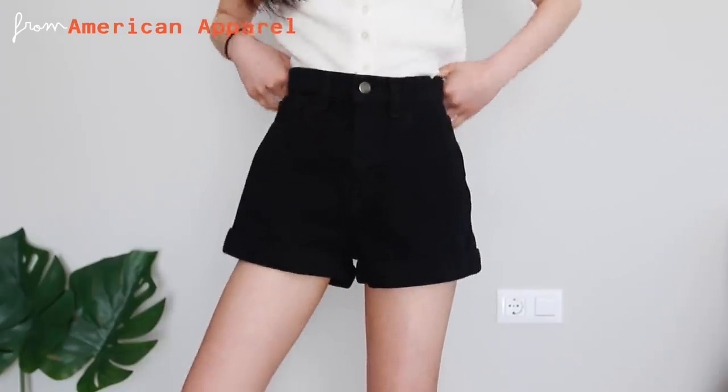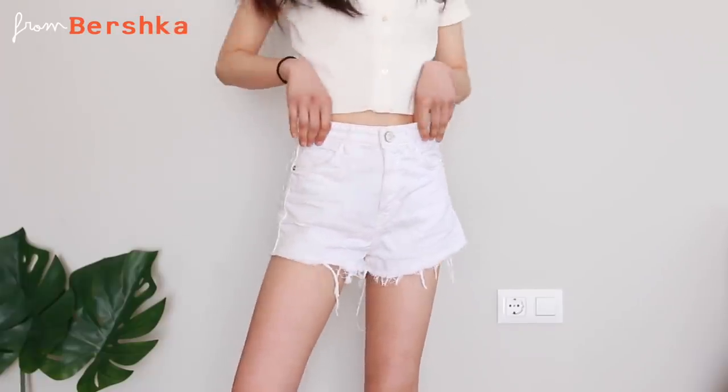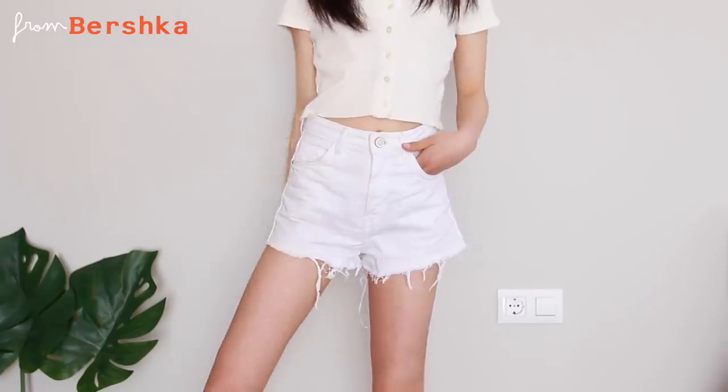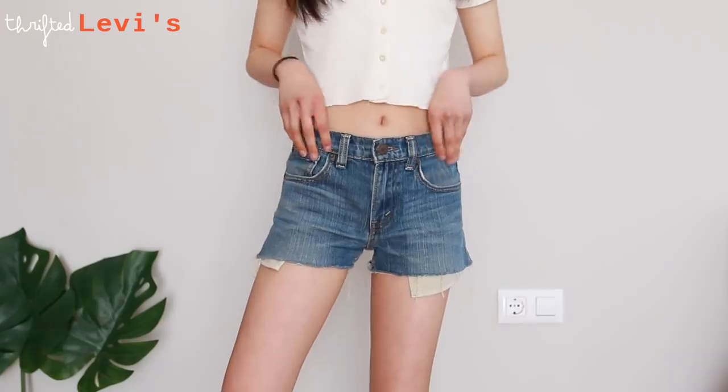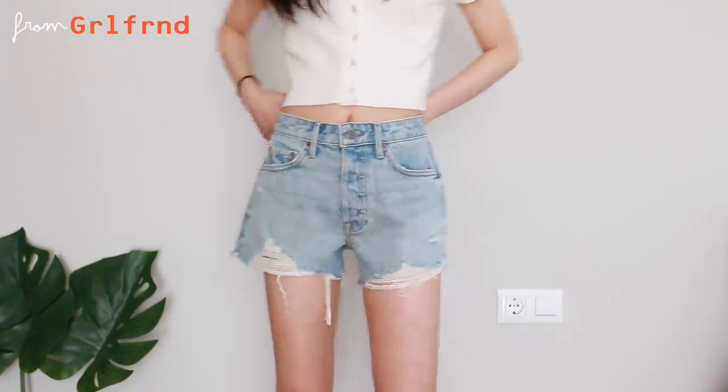Moving on to shorts — first we have the more modest, non-distressed ones: classic cuffed and folded shorts, plus a white pair as an essential. Then we have a distressed version. All of these are high-waisted — low-rise shorts just aren't as cute. High-waisted shorts go with the cropped t-shirts many of you own and they elongate your legs so much more than low-rise or mid-rise. Lastly, the classic blue distressed — one pair is vintage Levi's and another is from Girlfriend Denim, which is pricier but amazing quality.